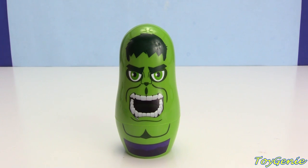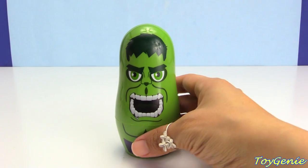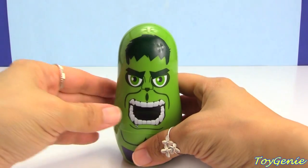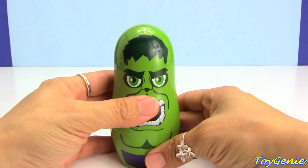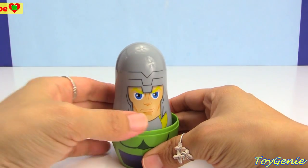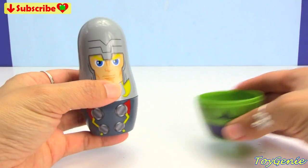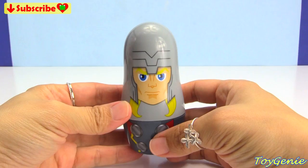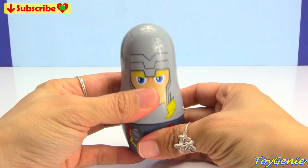Hey guys, this is Toy Genie here and today we have a green Hulk nesting doll, super super awesome. Let's see what's inside of Hulk — we have a gray Thor. What's inside of Thor? Let's take a look.